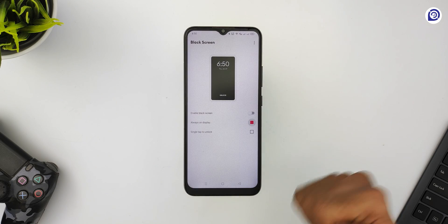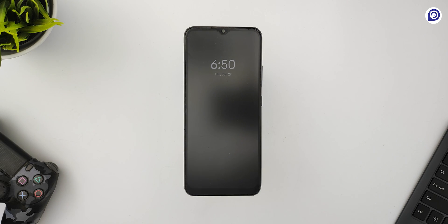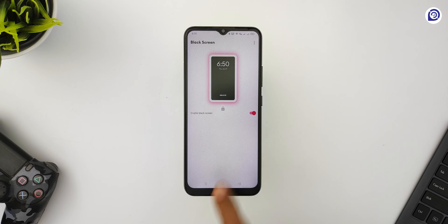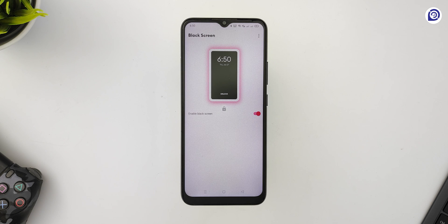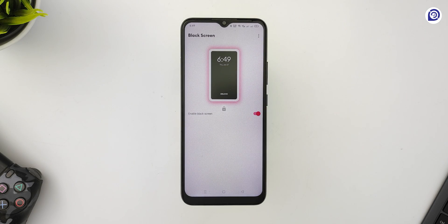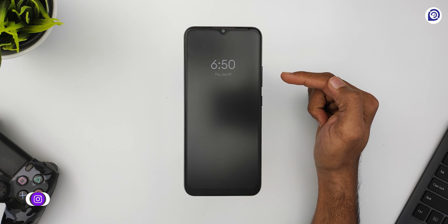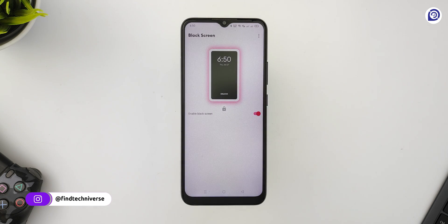It blacks out the entire screen, even the notification bar and the navigation buttons, which is pretty nice to have. You get a floating icon that lets you turn your screen black with a simple tap, and you can tap on the screen again to view the content. The UI is very minimal and you get three toggles to set the black screen.